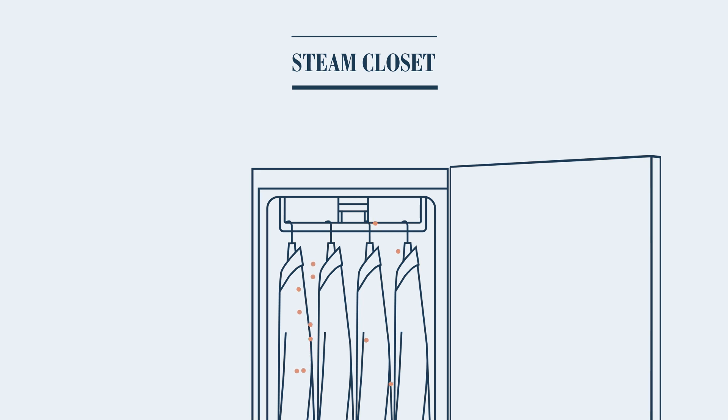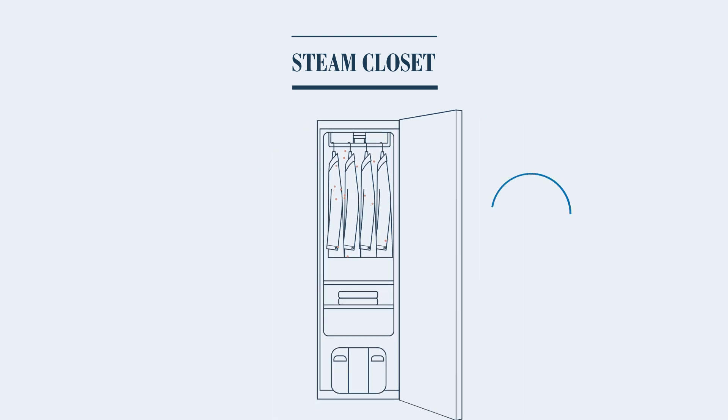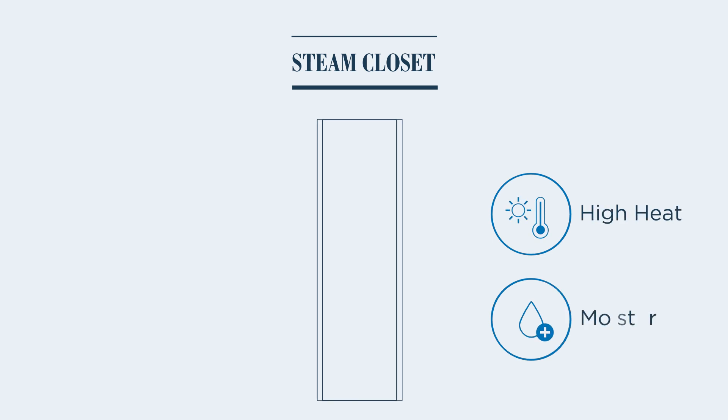Finally, suites will be equipped with a steam closet where the use of high heat and moisture will help you effectively clean and sanitize your clothing.